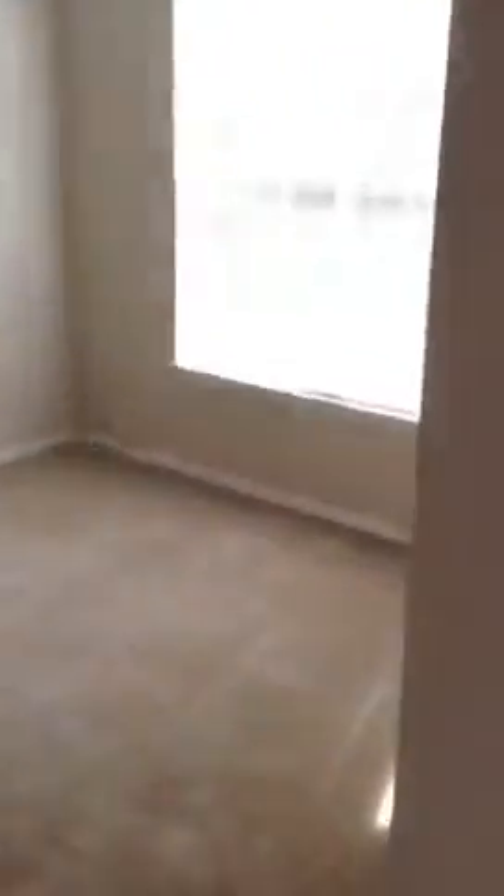This is our dining room and wet bar area, which will have laminate wood flooring. We'll have a little wet bar and a nice good space for a dining room table.